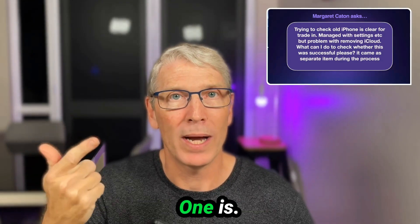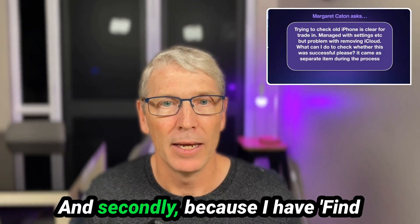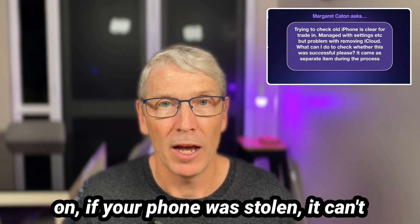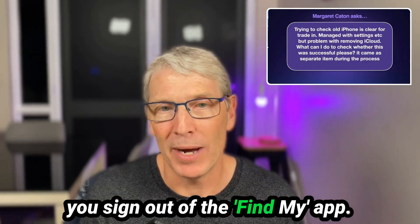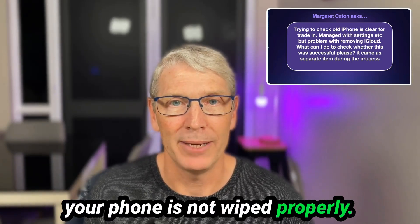There are two reasons it'll need to sign me out. One is to remove my iCloud data, and secondly because I have Find My switched on. If Find My is on and your phone was stolen, it can't be used by another person unless you sign out of the Find My app. Unless those actions are taken, your phone is not wiped properly.